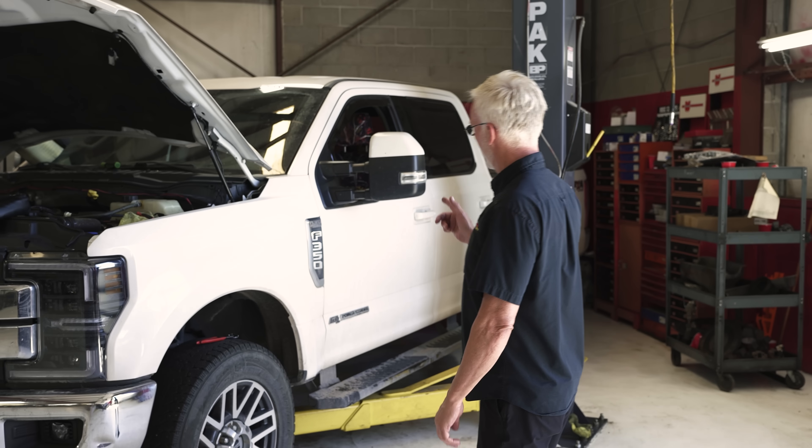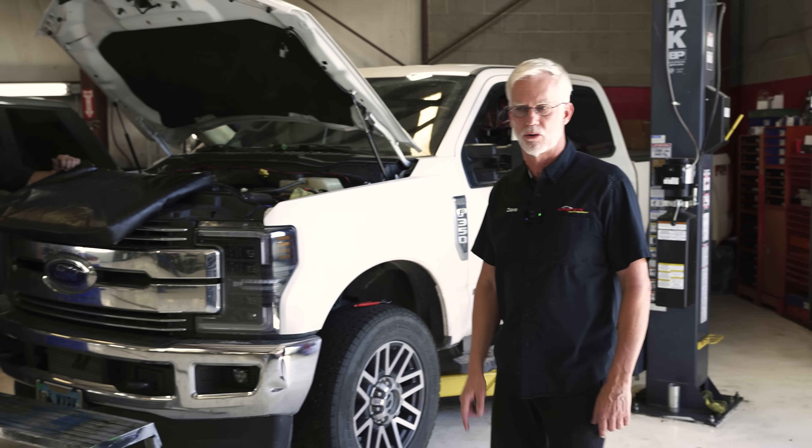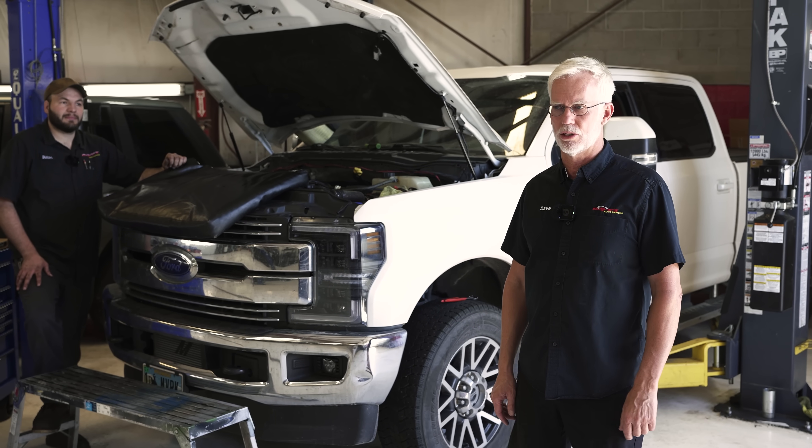Hey everybody, I've got a nice truck here. It's a 2019 F-350 with the 6.7 Power Stroke in it, but it's got not so nice of a maintenance issue.